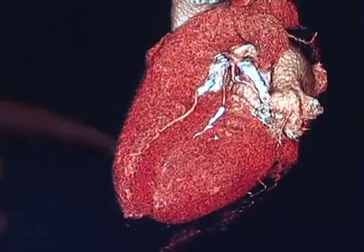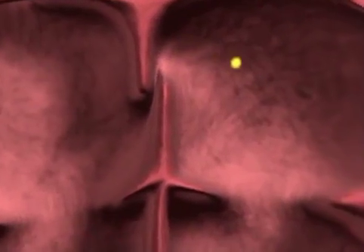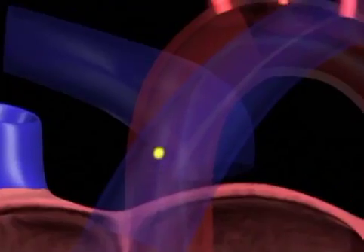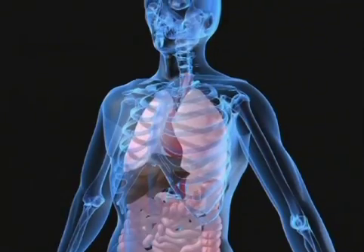Both are basically holes in the dividing section between the top chambers of the heart. It can be a problem because it can allow clots to pass through the top chambers of the heart, go from the right atrium to the left atrium and out up into the brain or perhaps to other parts of the body.